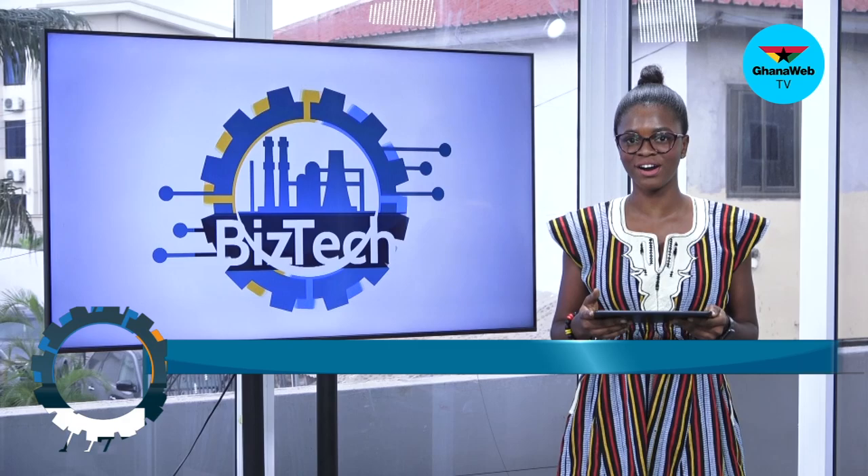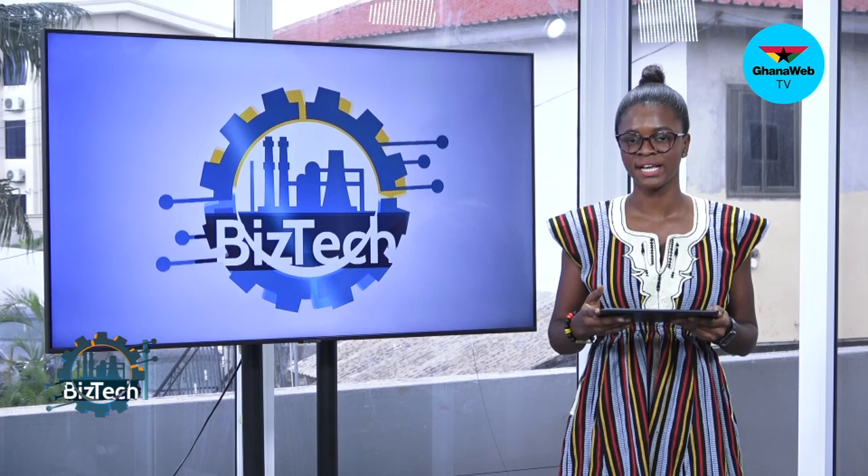Hello and thanks for joining us on Best Tech on Ghana Web TV. I am Enestina Sewa Asante. On today's edition, we take a look at two young Ghanaians who are using machine learning to teach some students how to code, build and create their own robots through STEM — that is science, technology, engineering and mathematics. But before this report, I'll bring you up to speed on some business stories that made headlines in the week.